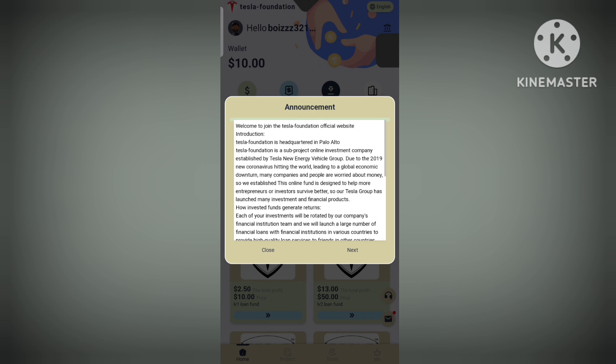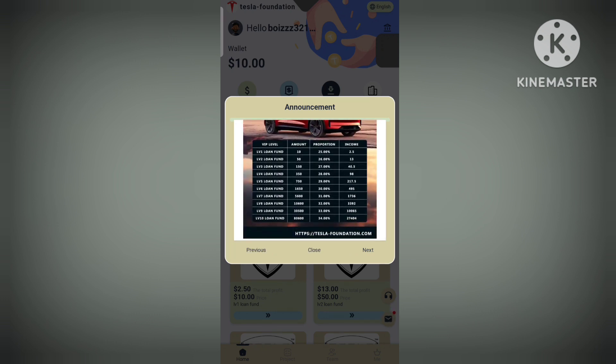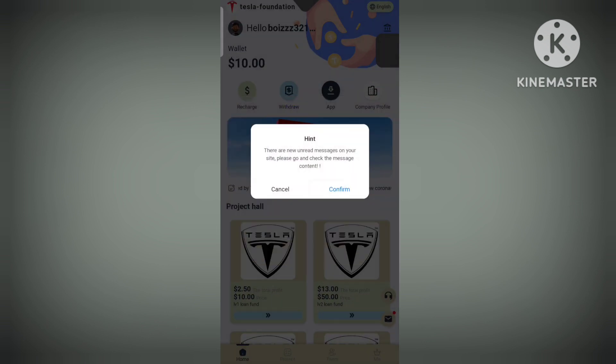All the details about the platform are there. You can see it's a really good leading global platform. Despite the economic downturn and many companies being worried about money, this is a well-established platform. Tesla has different levels and each level has different benefits, so you can check them out.